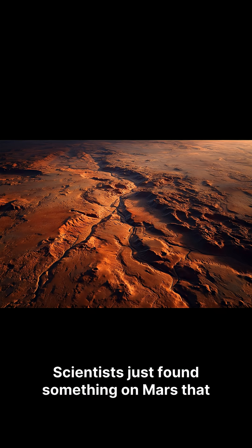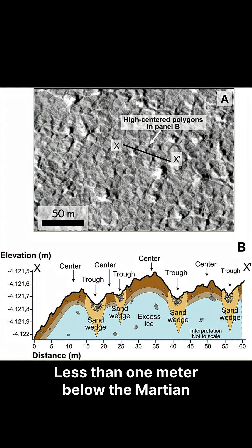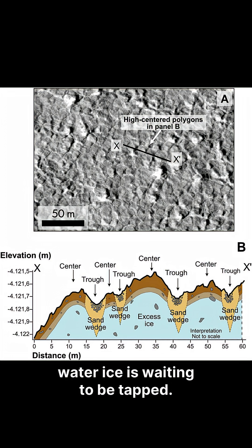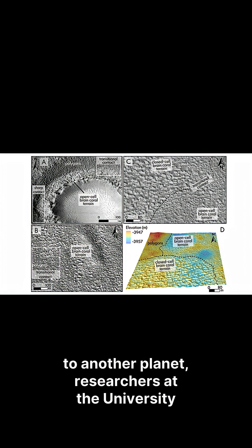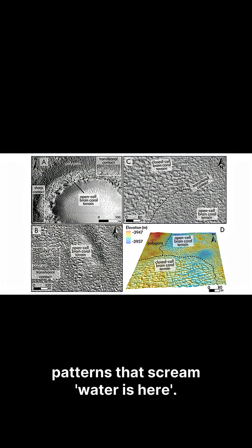Scientists just found something on Mars that changes everything, and it's hiding right beneath our feet — less than one meter below the Martian surface. In a region called Amazonis Planitia, water ice is waiting to be tapped. Using the highest resolution camera ever sent to another planet, researchers at the University of Mississippi identified ice-exposing craters and terrain patterns that indicate water is here.